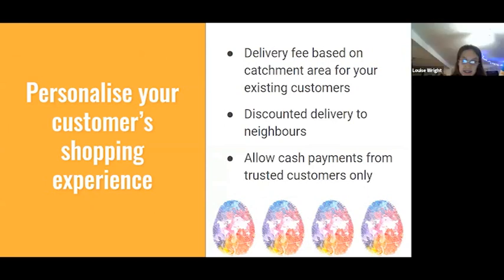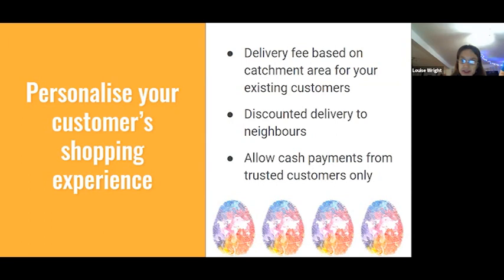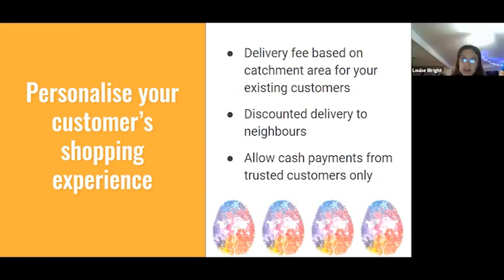The next thing I'm going to talk about is something that in my head I term the 'black art of OFN' — and it's not a black art at all. It's tags and tag rules, and using these to personalise the experience of your existing customers. The beauty of tags is they work best when used for customers who have already shopped with you.